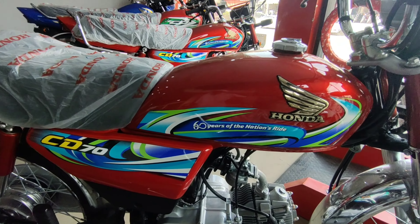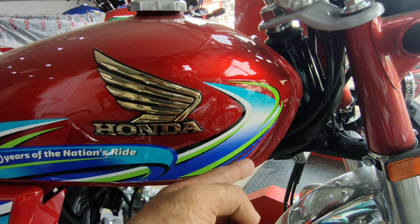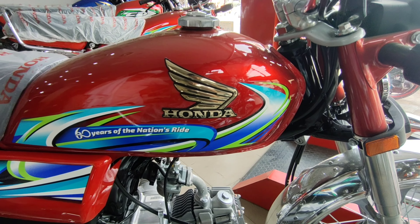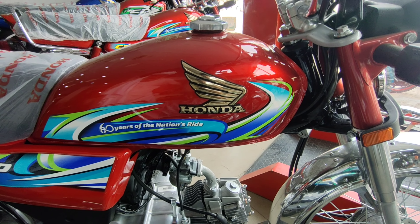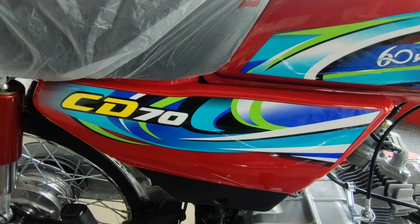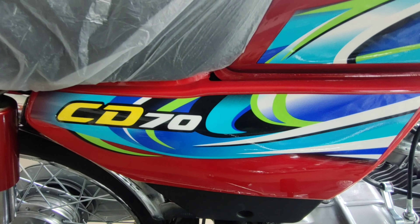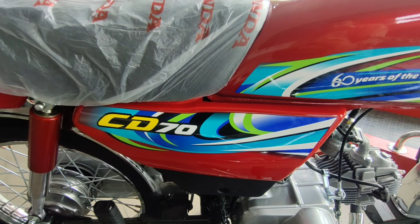اس بار 60 years of the nation کا بڑا خوبصورت combination ہے - آپ دیکھ سکتے ہیں white، green، light green اور dark blue کا زبردست combination جو بہت خوبصورت لگ رہا ہے۔ Side covers پر بھی multi-color combination دیا گیا ہے - CD70 میں yellow اور white color کا combination بھی بہت خوبصورت ہے۔